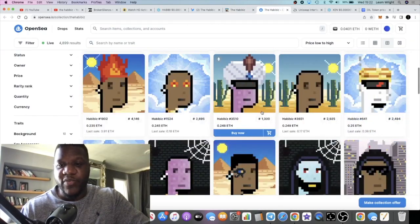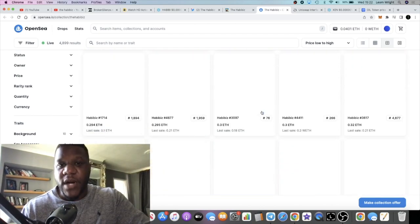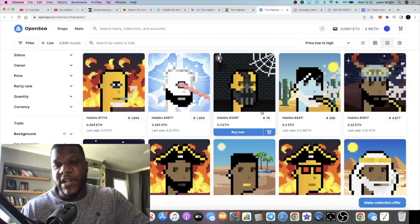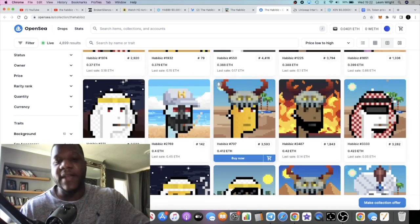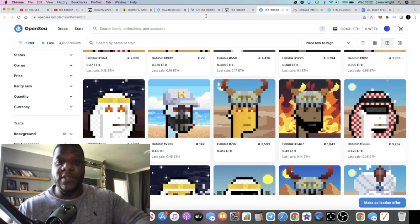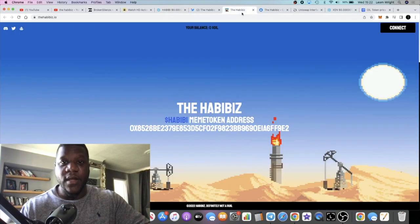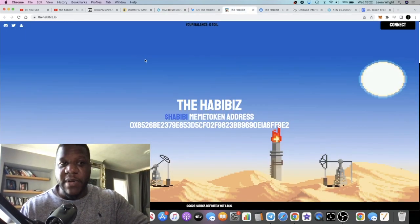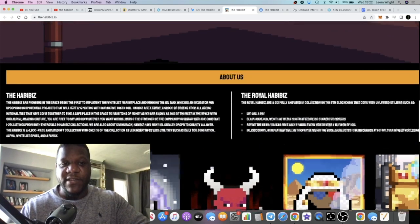I thought I'd share this project with you because in my opinion it looks pretty good and pretty bullish - could turn out to be something big, or maybe it goes to zero. You've got to do your own research and don't risk more than what you can afford to lose. This is a meme coin and an NFT project. The Habibi token is a meme coin - I'm not sure what utility the Habibi token has, if any.